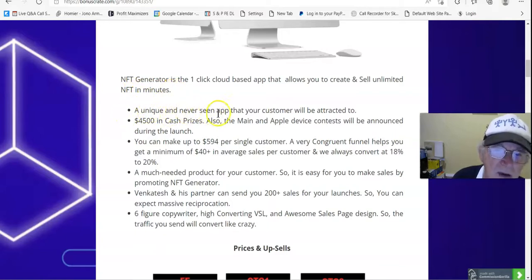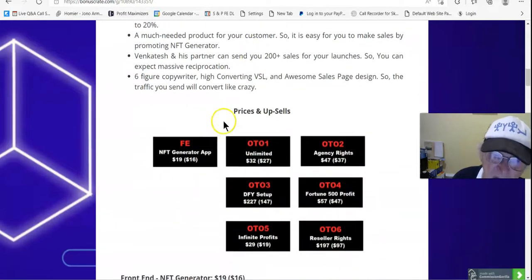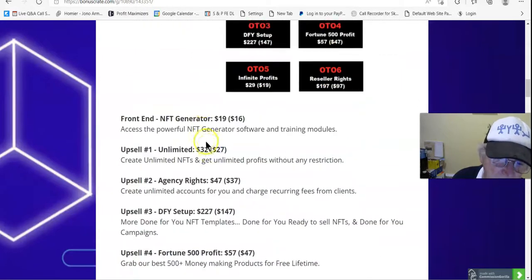It's a unique and never-before-seen app that your customers will be attracted to. There's $4,500 in cash prizes, and Apple device contests will be announced during the launch. You can read the rest of that — I don't want to go through all the prices and upsells.